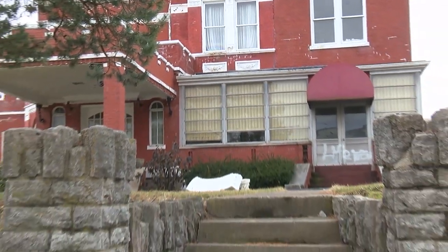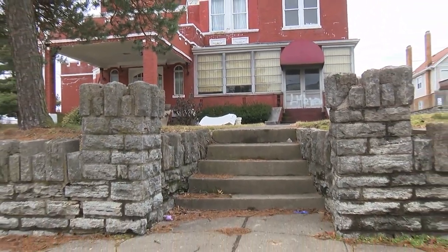In West Price Hill, Luke Jones, Local 12 News. Price Hill Will says because of the mansion's size, it'll cost close to $300,000 to move.